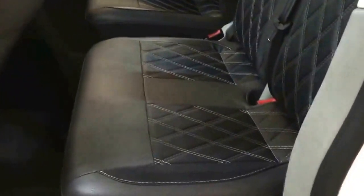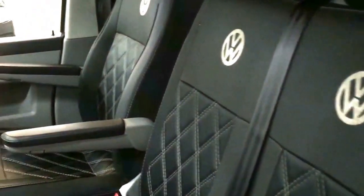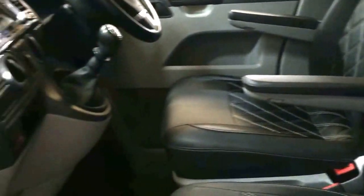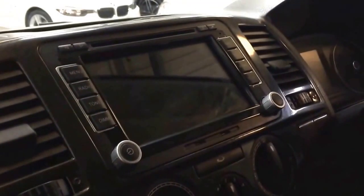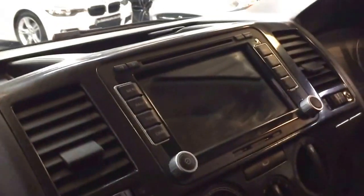Inside, we've got a full leather retrim — Bentley cross-stitch leather with VW emblems. Captain's chairs with armrests. Also got a satellite navigation unit here which has WiFi capability, and USB leads put into the glove box.